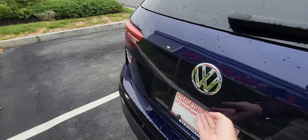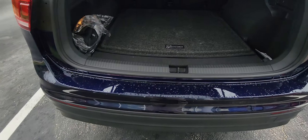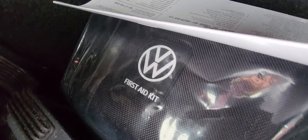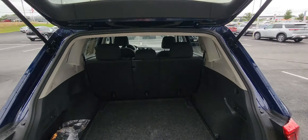Show you the trunk space here. Pop that open — lots of trunk space, tons of it. There's a first aid kit in there too. Close it up.